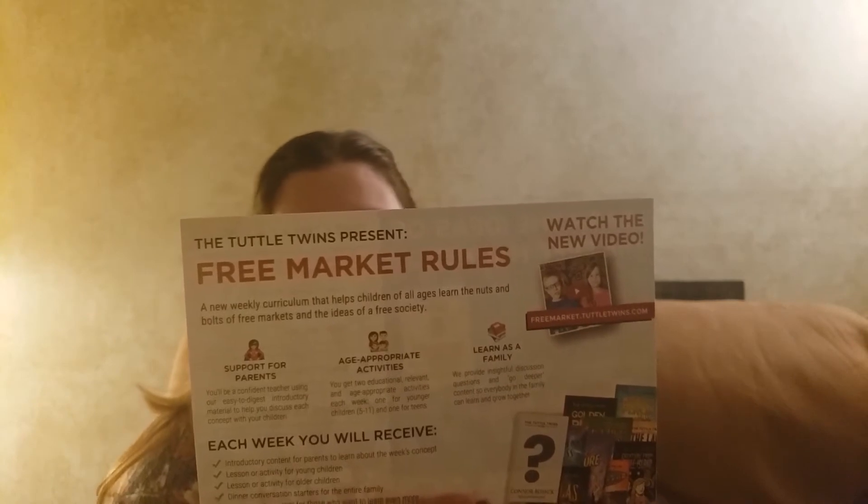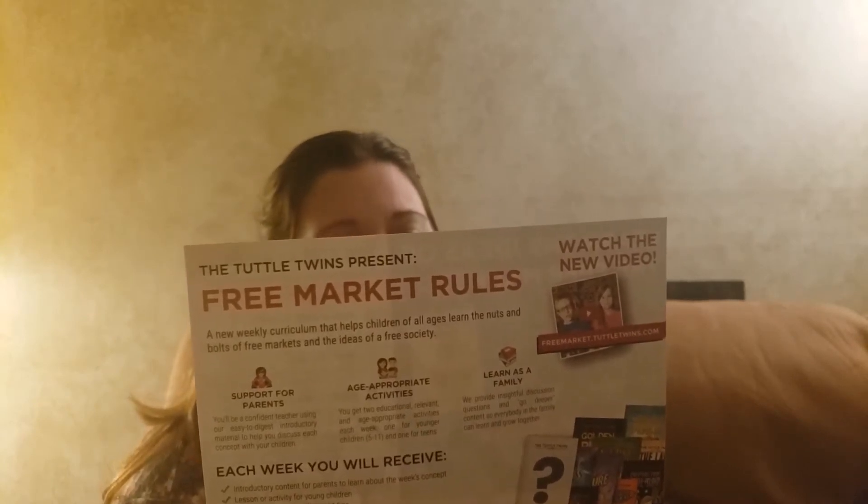Those books are what we're going to be using for our morning meeting. We have worksheets to download to go with them. There's also a flyer with age-appropriate activities to learn as a family. I'll post the link to freemarkettuttletwins.com in the description below in case you're interested.